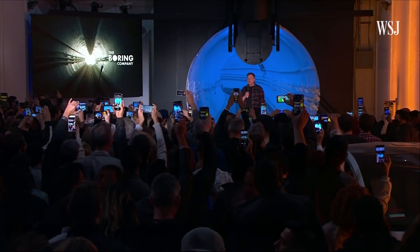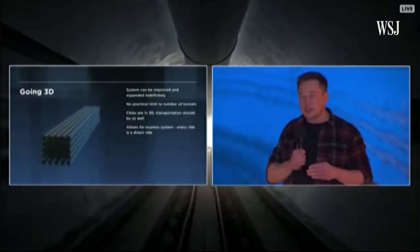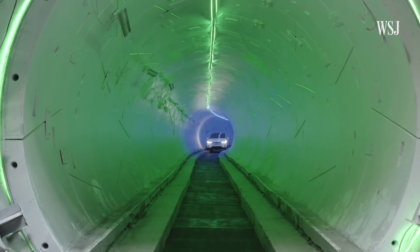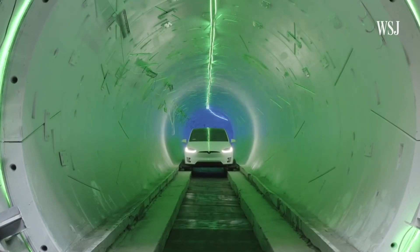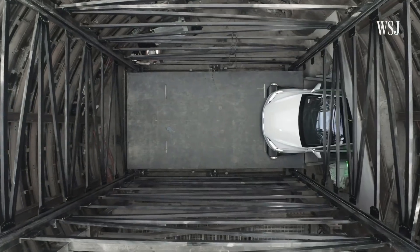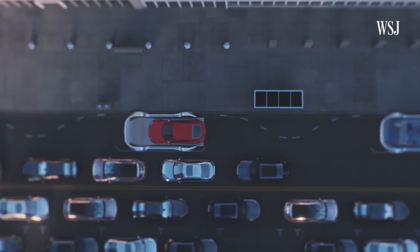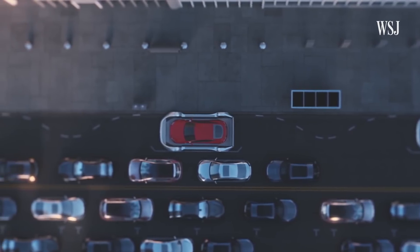The tech entrepreneur demonstrated how the system could work at an event on Tuesday. The test tunnel, built by Musk's Boring Company, is about a mile long. It stretches from a parking lot owned by Musk's SpaceX to a neighborhood in Hawthorne, California. It's part of a system called Loop that can transport cars underground and shuttle them at high speeds.